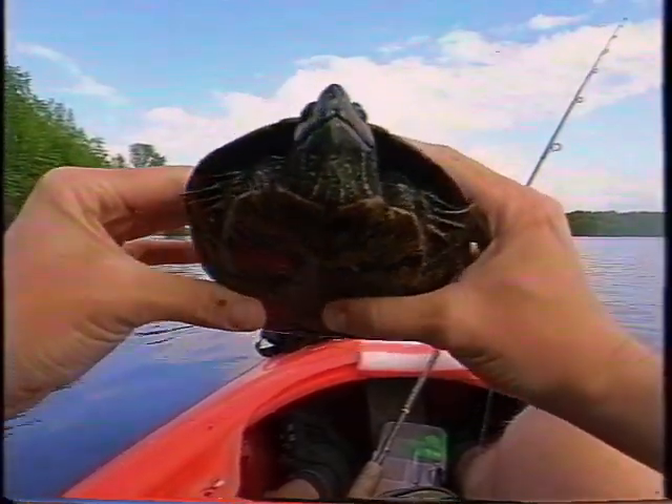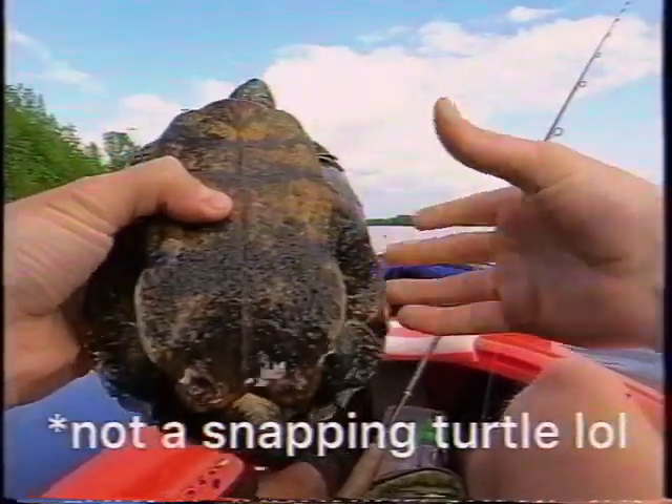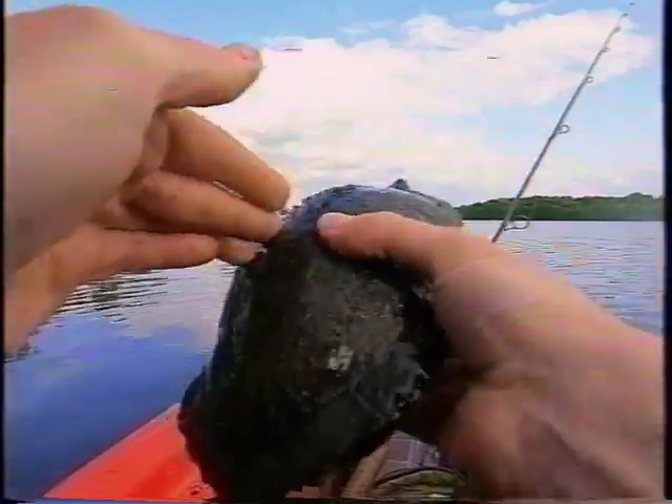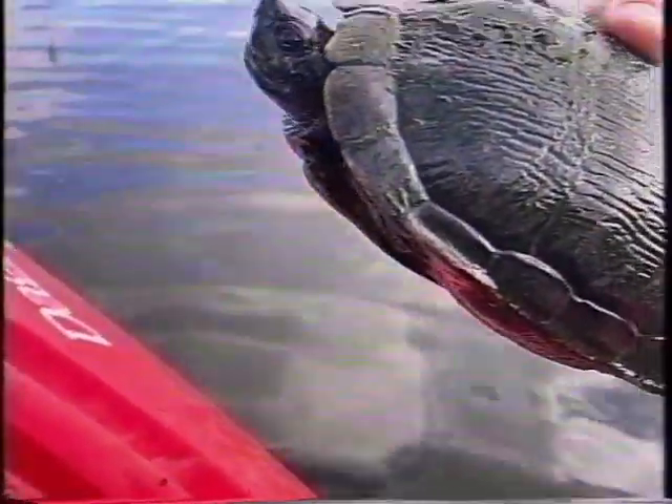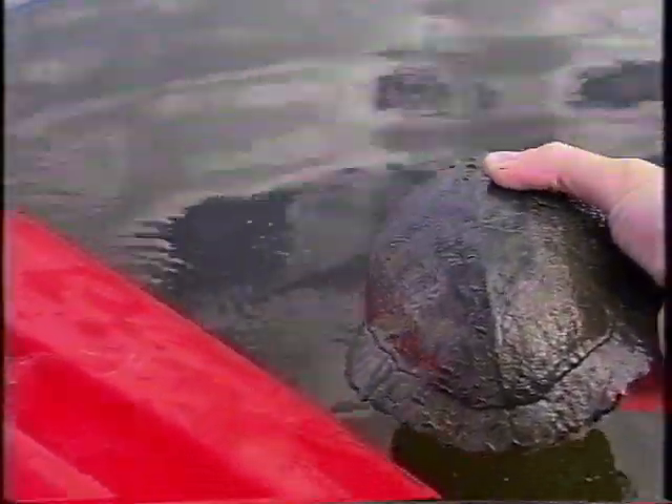Oh, feisty guy. He's a snapping turtle, I think. Oh, he's scaring me now. That's awesome. His toes are sharp. I want a picture of him. His toes are getting me. Alright, my first turtle to catch — this guy is feisty. Man, his claws are hurting my hand.